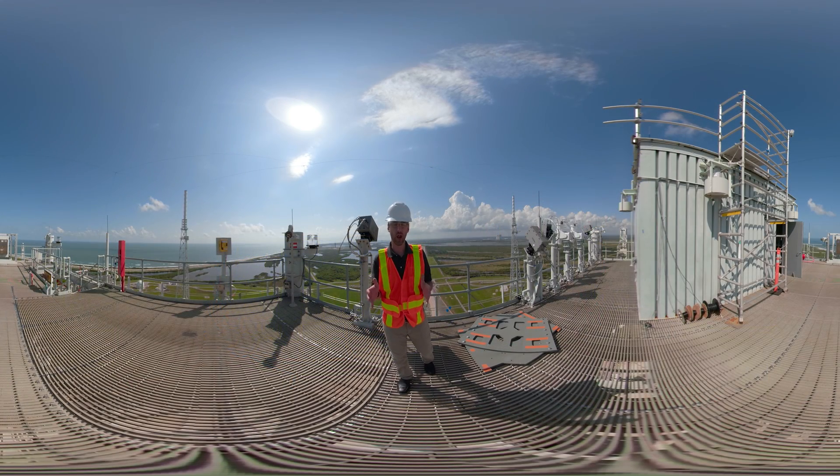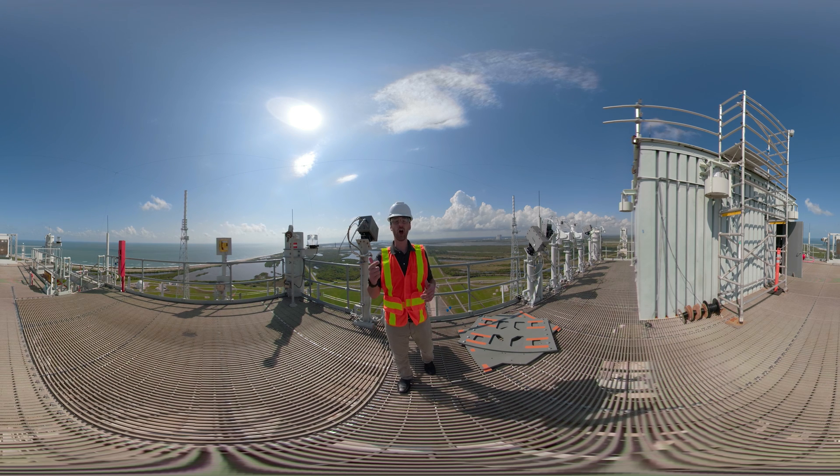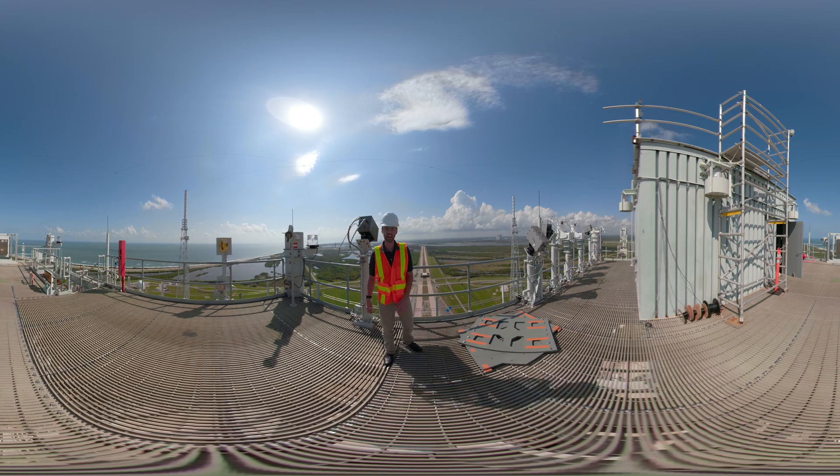This giant leap brings us all one step closer to pioneering other worlds. We hope you'll continue to track our progress as we work towards the first woman and next man to walk on the moon. From KSC and for exploration ground systems, that's all for today. Remember: we build, launch, and recover for the next evolution in humanity's deep space exploration. We'll see you next time.